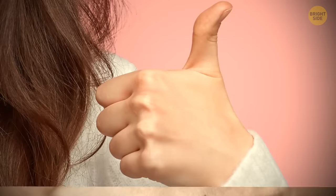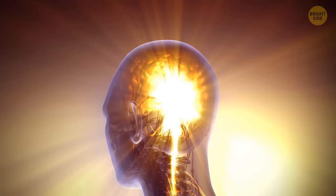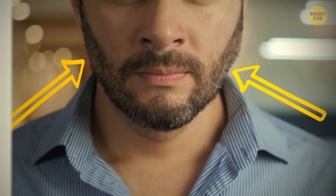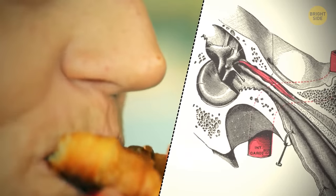Only 30% of people can flare their nostrils, and one-third can bend their thumb backward. Some people can produce a roaring noise in their heads — all they have to do is tense their ears or jaws. There's a small muscle in the ear that dampens loud sounds, like when you're chewing. But some people can flex that muscle, and that creates an audible rumble.